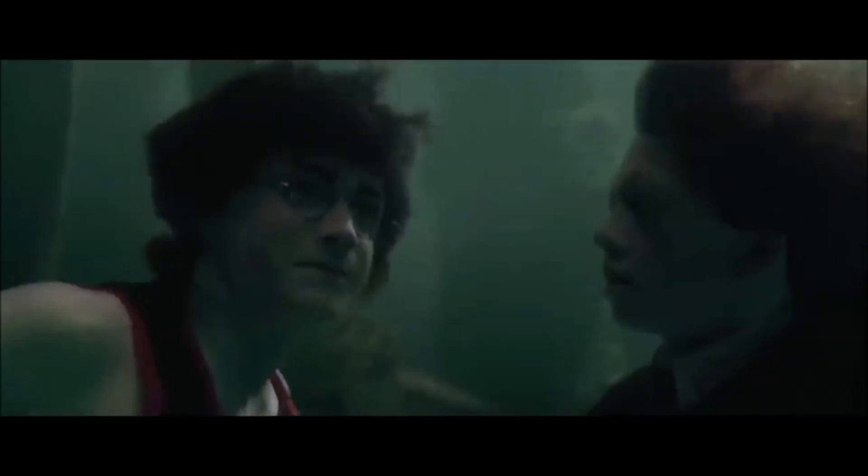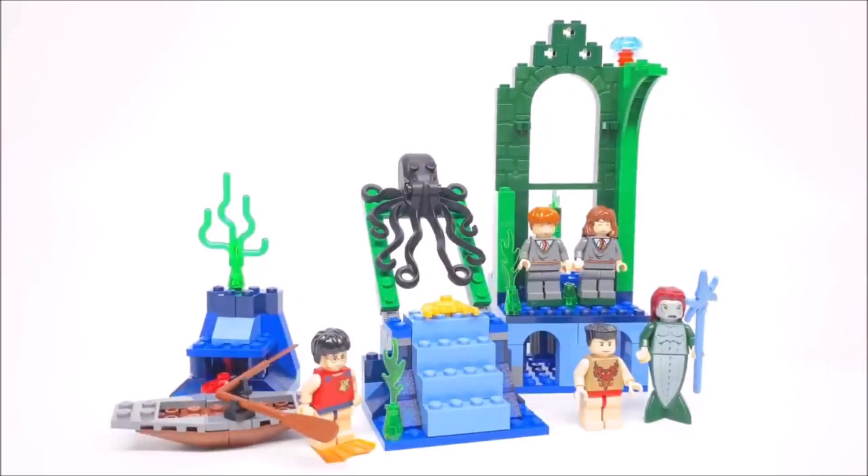I think the best thing about making this set again would be the minifigures. We could get a whole lot, including the Mer People and even the Mer King, as well as Cedric and Fleur with the Bubblehead charm, Shark Head Krum, Harry with gills, and also the likes of Ron, Hermione, Cho and Gabrielle — so a lot of unique figures here. LEGO are probably rebooting the Harry Potter theme next year, so we could see more sets from earlier films such as the Goblet of Fire, and if we do I would want this set to be one of them.